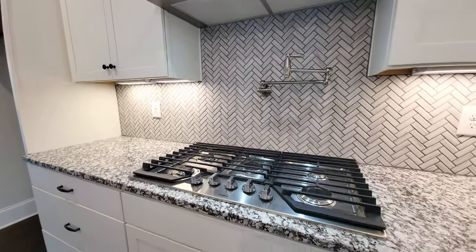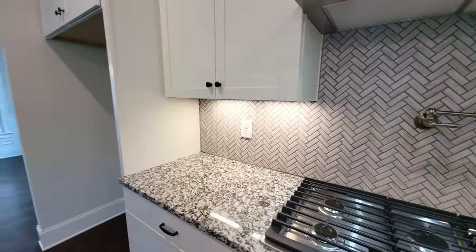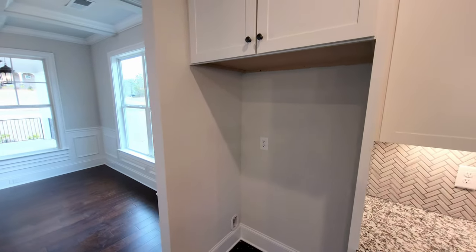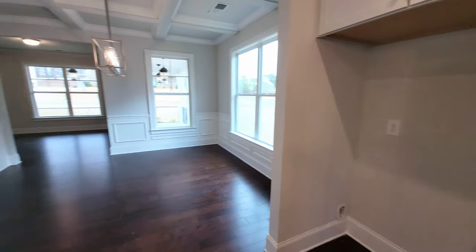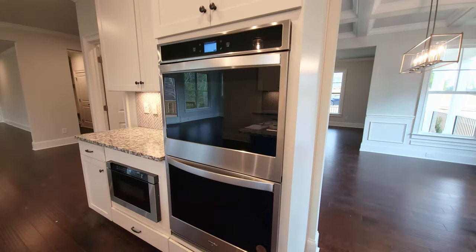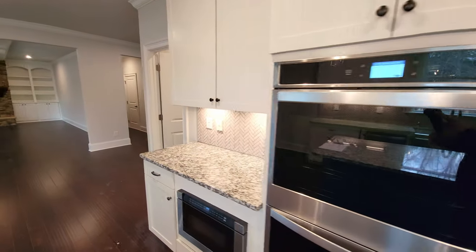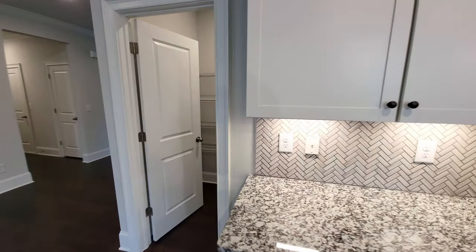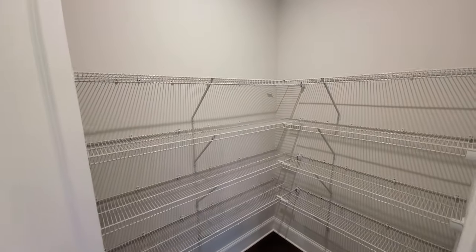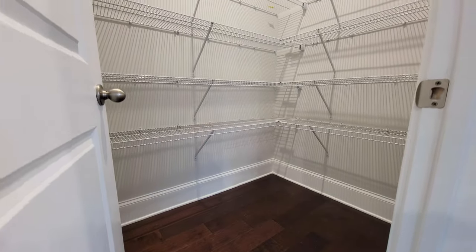That's a Whirlpool appliance package. You can see the five-burner cooktop there. Now, this house does not come with the refrigerator — very few builders will include it, leaving the buyer to choose the refrigerator of their choice post-closing. You've got your double ovens and a built-in microwave. And you have a walk-in pantry right over here — standard wire shelves. You can rebuild it as wood with custom storage, but it's extremely usable the way it is.